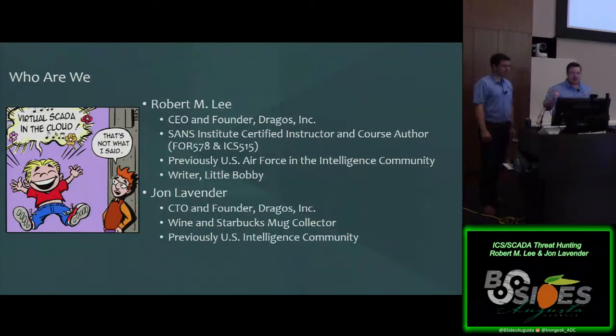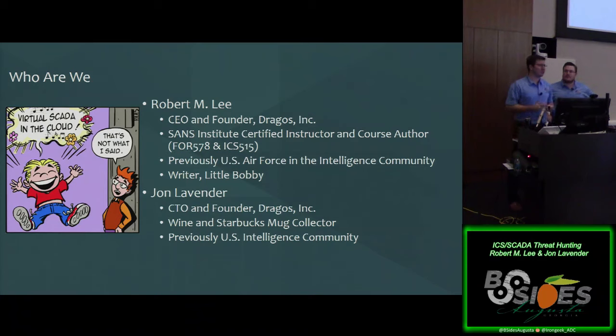John and I are at a company called Dragos. I also authored the threat intelligence class at SANS and the ICS incident response and active defense class. I write the Little Bobby comic — I found in my time in government that it was really easy to use comics to explain complex topics to congressmen and other senior officials, and I continue that on a weekly basis. I'm John Lavender, also at Dragos. I've got a background in the US Intelligence Community, just recently left back in May. My background is in everything from red teaming to blue teaming, and I met Rob when we were working in the ICS space doing threat intelligence.